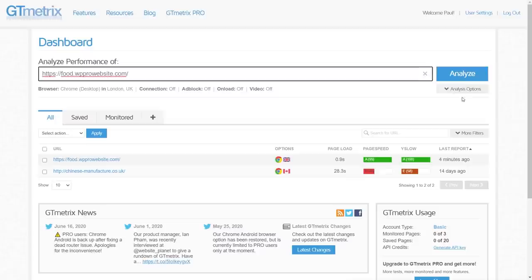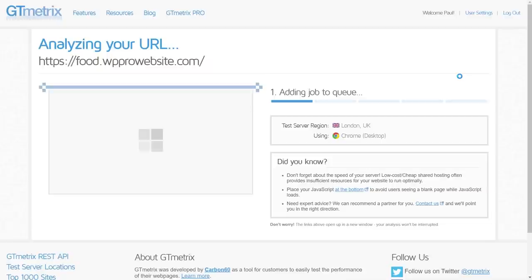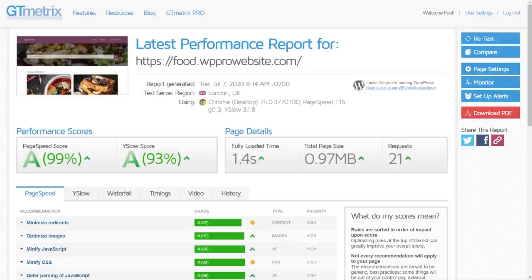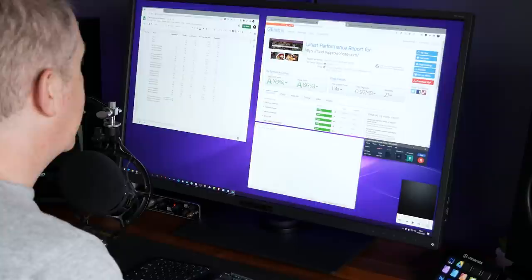Running GTmetrics with Swift Performance installed straight out of the wizard — the initial results are not bad at all. We're getting a good page speed and YSlow score. Fully loaded time is a respectable sub-2 seconds at 1.4 seconds. Page size is down by about 500K, which is a good substantial saving, and requests are down by around 65 to 70%. Pretty impressive straight out of the gate with no tweaking.